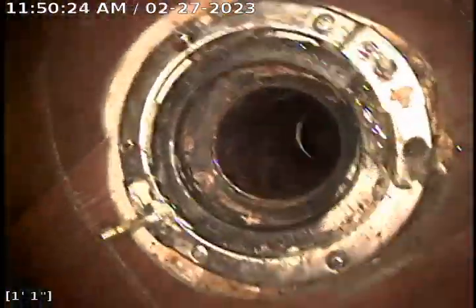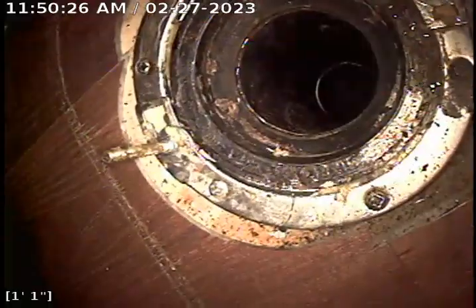While using the main line, we were able to remove a small amount of roots that had accumulated in the pipe. And this is the toilet flange that we went through.